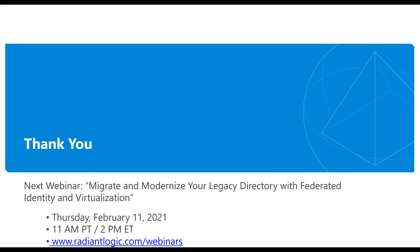Thank you everyone for taking your time today. In two weeks on February 11th — and yes, we're already into the second month of 2021, which is flying by — our next webinar is 'Migrate and Modernize Your Legacy Directory with Federated Identity and Virtualization.' This will really dig into how you take a legacy LDAP application, a Tivoli directory, a ForgeRock, a Ping directory, an old CA directory, OpenAM, or Sun One, or ODSEE — how do you take those old directory infrastructures and modernize them with highly available, highly scalable, highly flexible Radiant Logic?